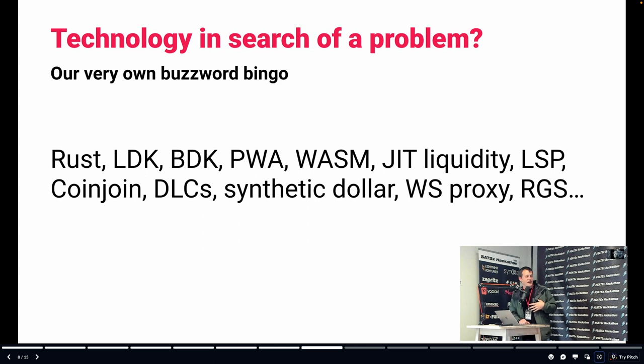I have a personal fear that we could become a technology-in-search-of-a-problem company, because we're three engineers who love technology. We've already packed a lot in — Rust, LDK, BDK, PWA, Wasm, JIT liquidity, LSP, CoinJoin, DLC, synthetic dollar, WebSocket proxy, rapid gossip sync. I don't think we're just technology in search of a problem, but I want to keep refocusing on the problem and who we're trying to serve — something people actually need and want. A lot of this technology enables the solution.